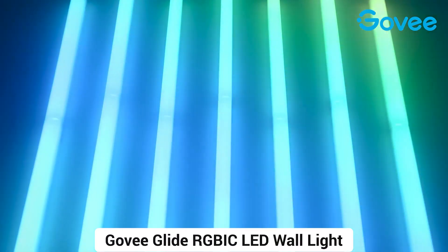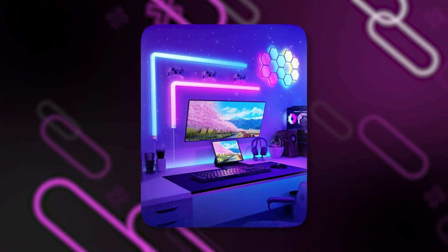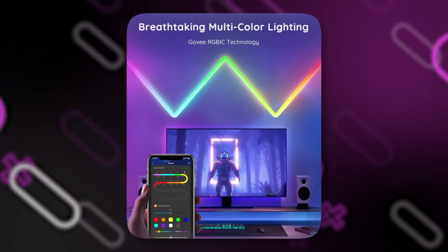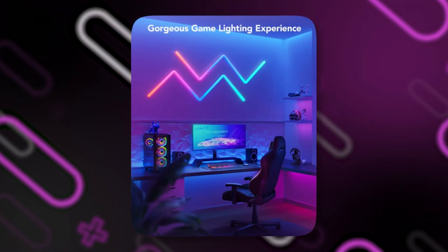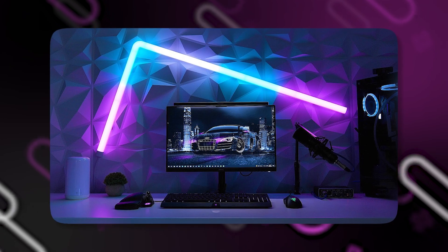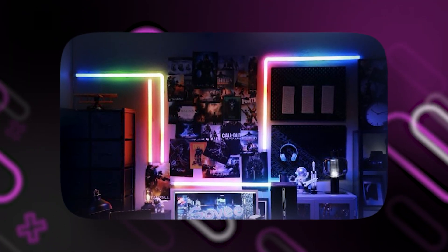Number 3: Govi Glide RGBIC LED Wall Lights — smart RGB wall sconces for gaming. These innovative LED lights offer a range of features and benefits that contribute to an immersive and visually appealing gaming environment. The Govi Glide RGBIC LED wall lights offer customized lighting settings as their primary feature, with a wide range of colors and lighting effects thanks to their RGBIC technology. You can adjust the colors and brightness levels to suit your gaming preferences, or design dynamic lighting sequences that correspond to your games, creating the ideal ambience whether you choose brilliant colors or subdued immersive lighting.